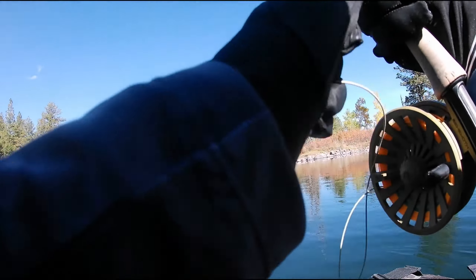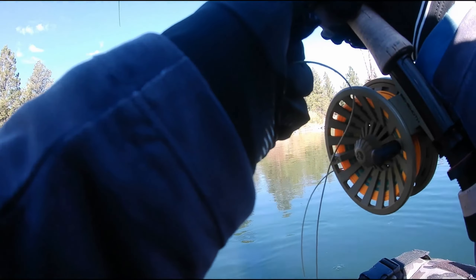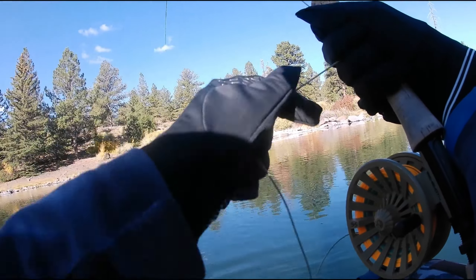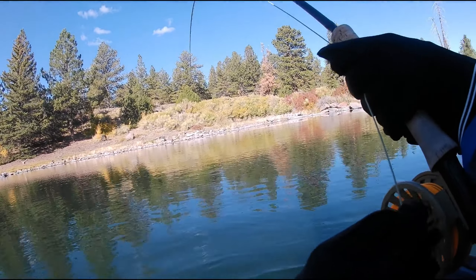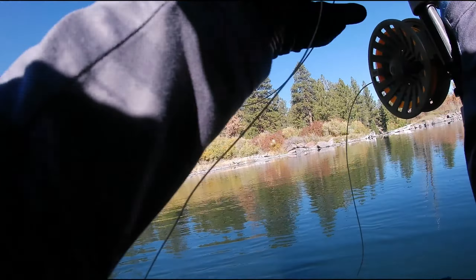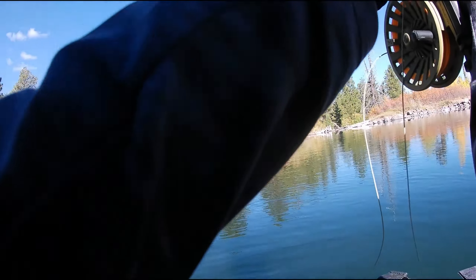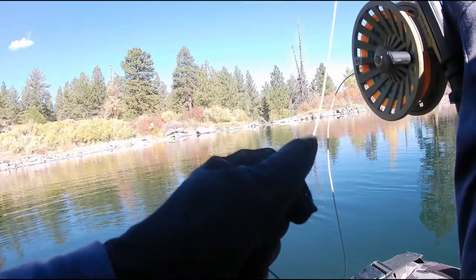Seems pretty solid — probably a cut. Is he strong? Maybe it's a tiger, or he's just well-hooked. He's strong, so it might be a tiger. I think he's on the micro bounce bruise leech. You can see my top fly indicator and yep — he's on the leech. And it is a tiger!